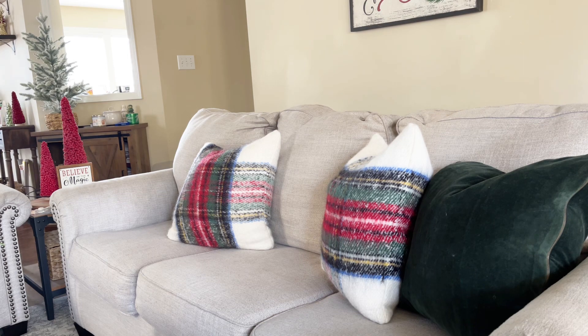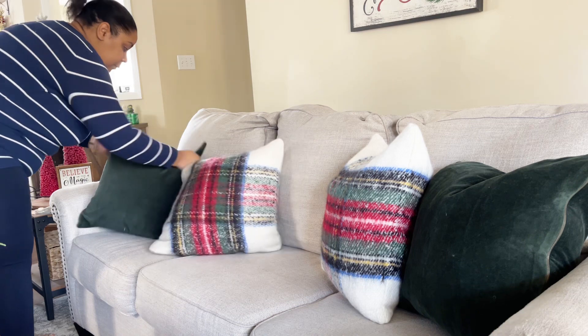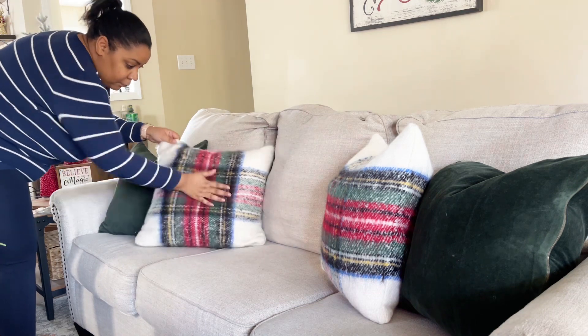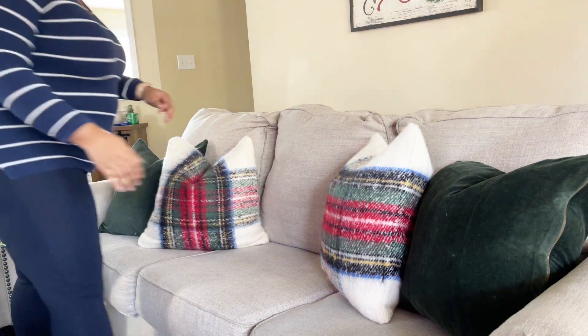I did most of this decorating over Thanksgiving morning while I was still making food, and then on Saturday after Thanksgiving to continue to get everything done. I really love how this turned out, especially because I really wanted to bring in more green and not as much red as I typically do.